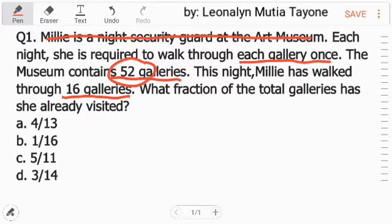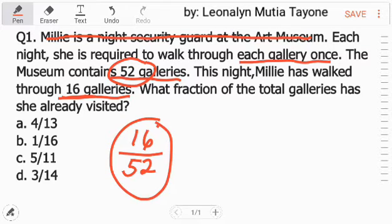Ang total, yan yung denominator natin. Ang numerator natin ay yung this night — Millie has walked through 16 galleries. So, 16 over 52. I-simplify lang natin yan by finding the greatest common factor. Ang greatest common factor nito ay 4. Yan yung pang divide natin sa dalawa. Meron tayong separate video on how to find the greatest common factor.